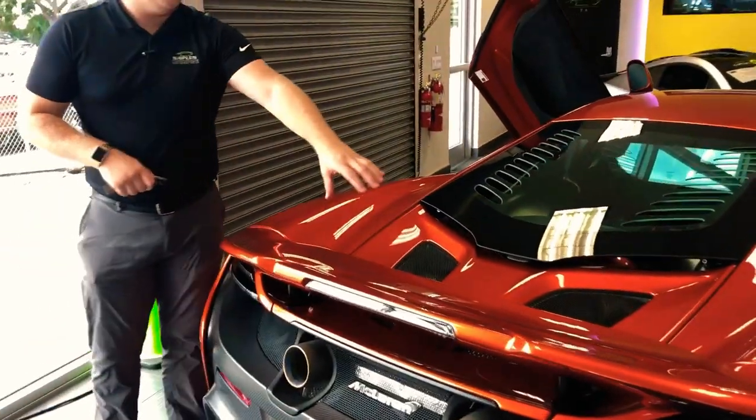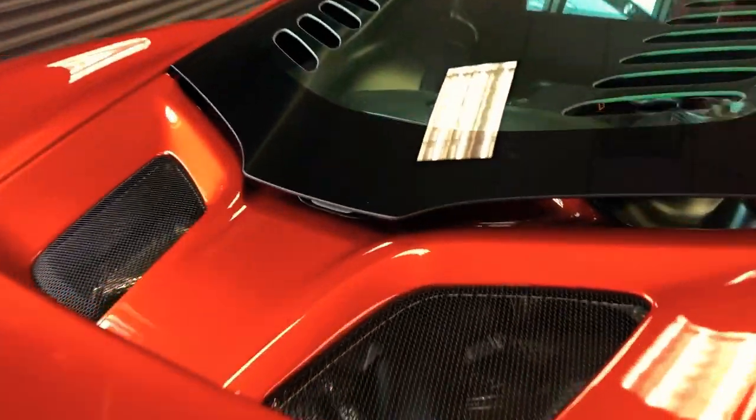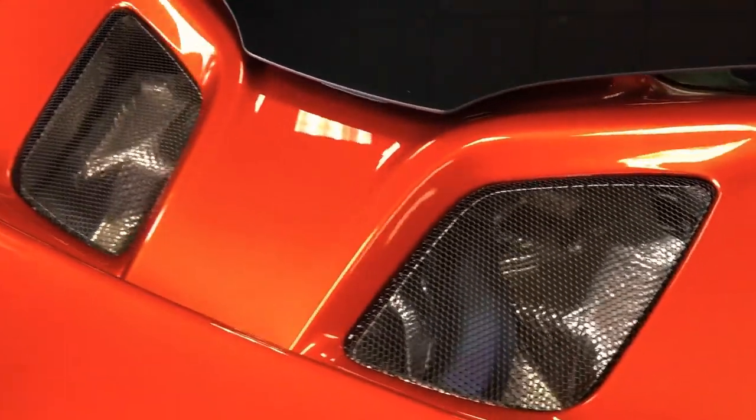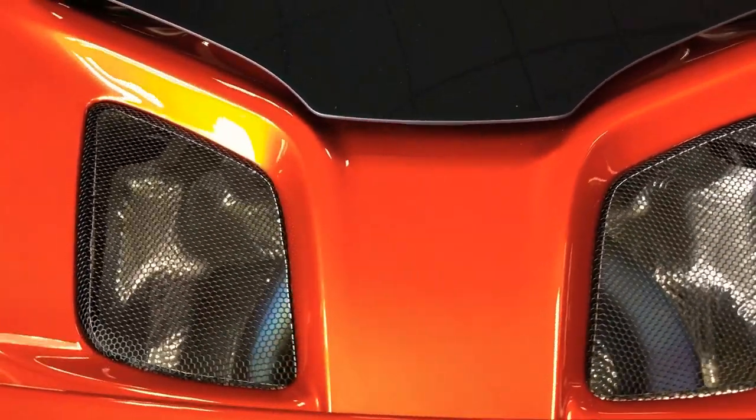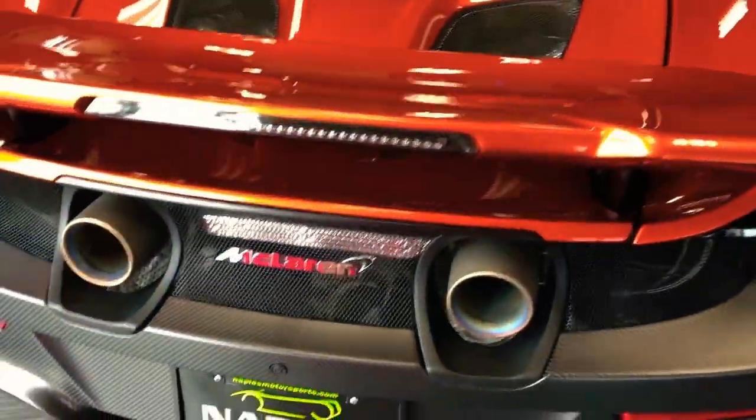You do have a titanium exhaust here — you can get a peek at the colors in there. As you drive the car more and they heat up and cool down quickly, those colors are going to change for you — kind of a living, breathing, changing color accent to the car.